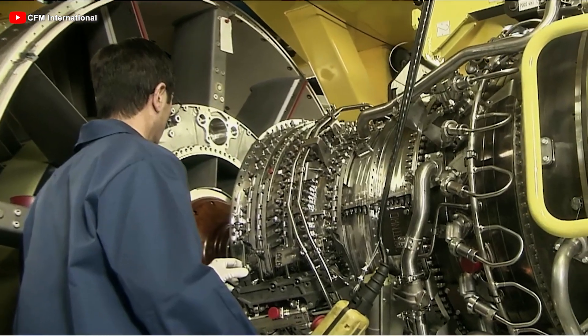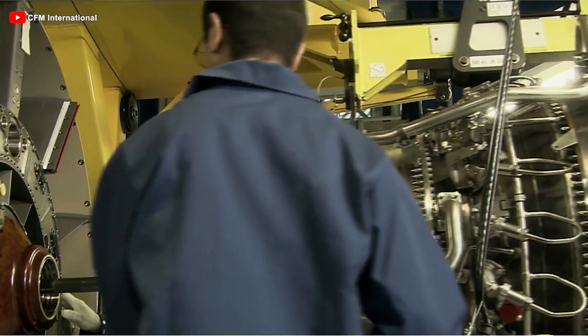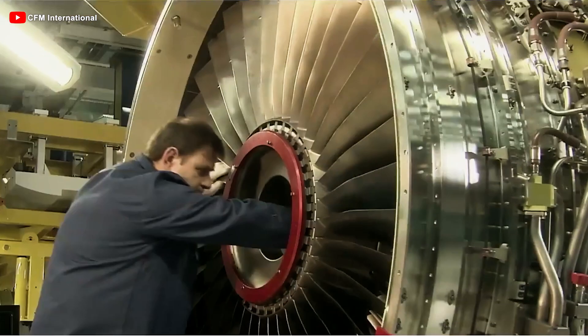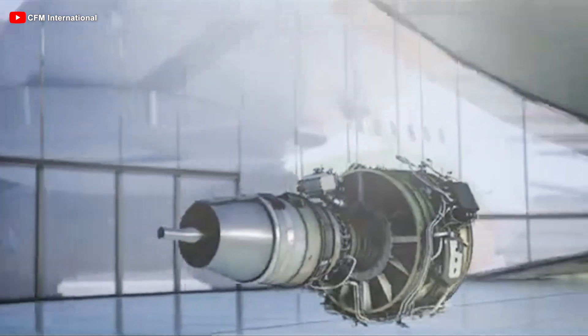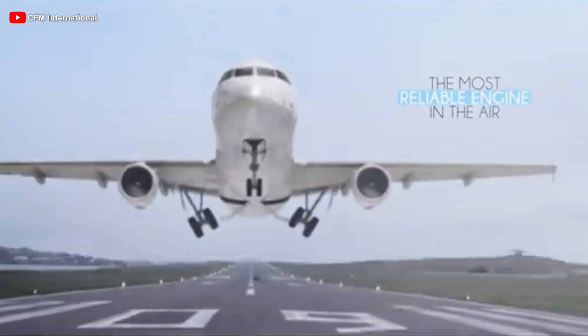However, with advancements in technology and increasing demands, the aviation industry is seeking more innovative solutions. In this context, Airbus is leading the way in this revolution with a bold and innovative new engine design, the open rotor engine. How will Airbus and the open rotor engine change aviation? Why is this engine the next level of efficiency and sustainability for aviation? Let's find out.